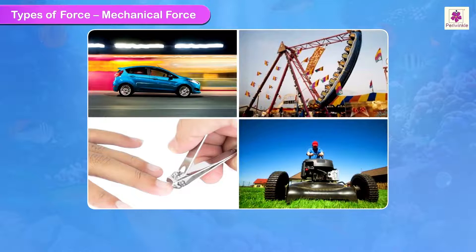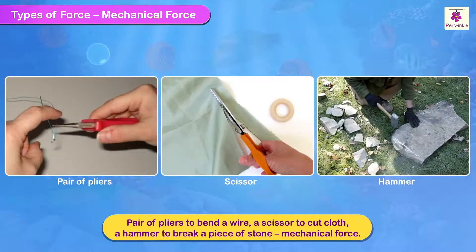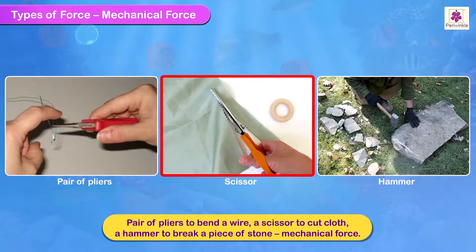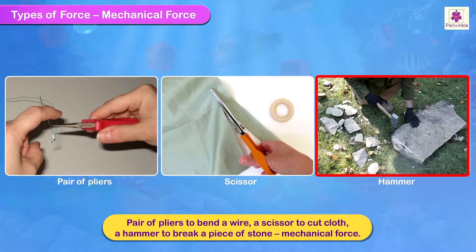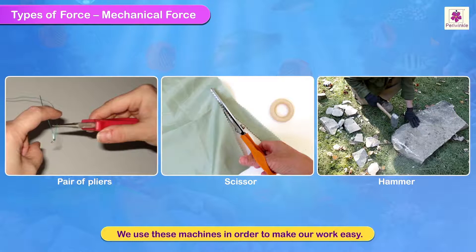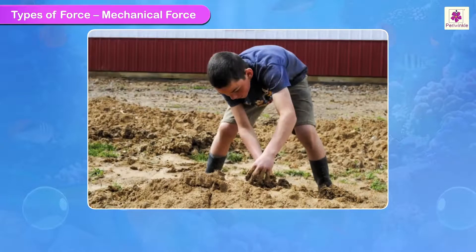Mechanical force: when we apply force on any object mechanically by using machines, such as use of a pair of pliers to bend a wire, a scissor to cut cloth, or a hammer to break a piece of stone, then the force applied is called mechanical force. We use these machines in order to make our work easy. To dig deep and pick mud using a bulldozer is easier and faster as compared to doing it without the help of any machine.